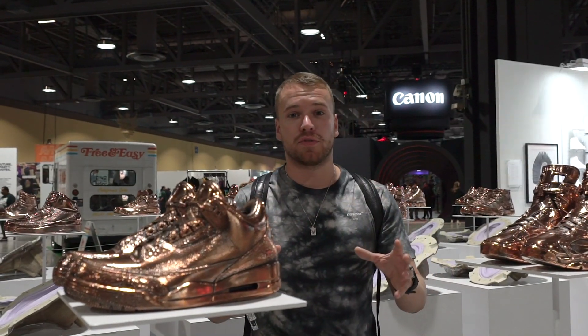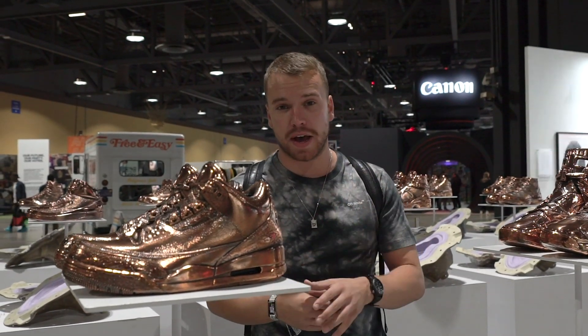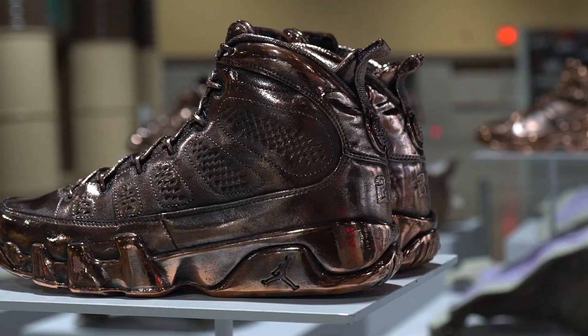I'm standing here looking at sculptures from a company called TM Senna. These bronze ones of these Jordans are worth $8,000 to $9,000 each, but you've got some gold ones over here that are $25,000 each. You can get your exclusive pieces like this here at ComplexCon Long Beach.